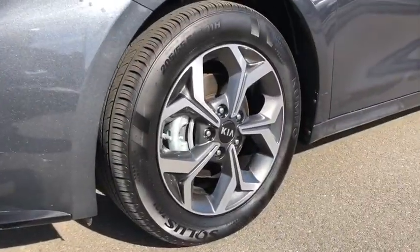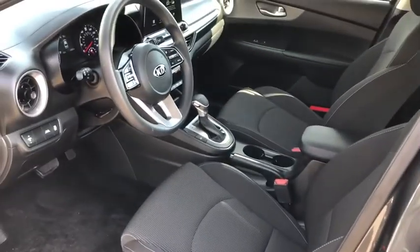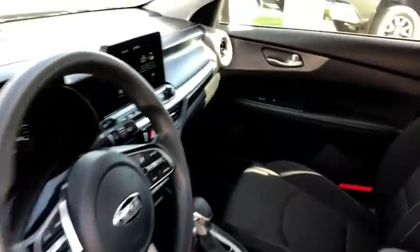Trip computer, overhead console, panic alarm, brake assist, remote keyless entry, tachometer, cloth seat trim, front bucket seats.